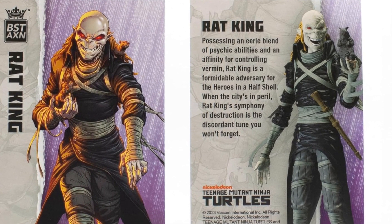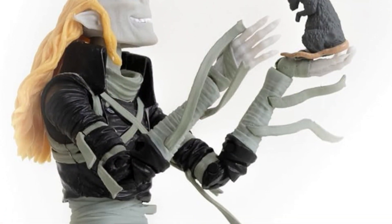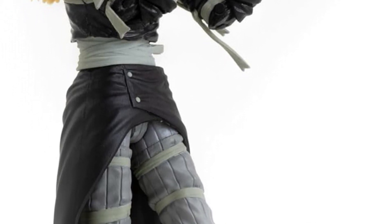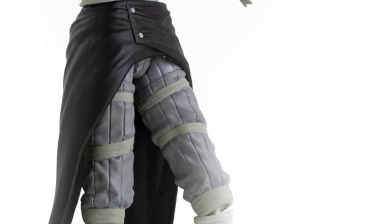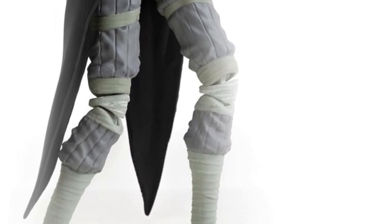This is by The Loyal Subjects, by the way. The height is 12.7 centimeters on Amazon, so in inches I'm assuming around 5.5 to 6 inches tall, give or take.